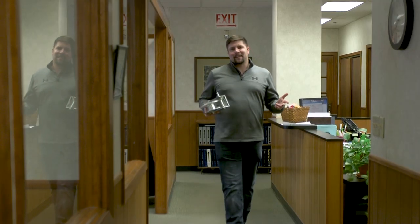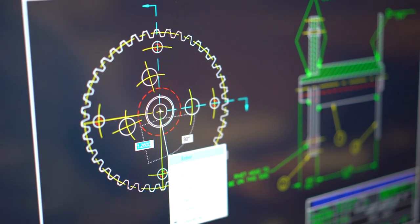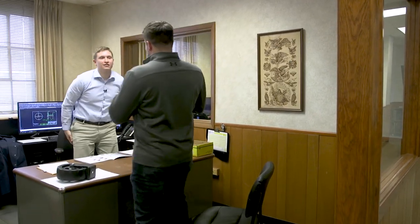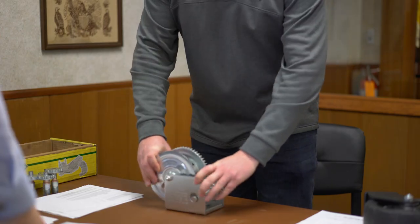It all starts with an idea and a concept, which happens here in the engineering department. Engineers work to come up with design innovations that go on to become Dutton Lainson and Company's longtime products. I'm here with Zane, and he's going to tell me a little bit more about how he makes winches. So we don't actually make them here, but we do design them. We basically start the design process so that we can make a winch that they can produce out on the floor.